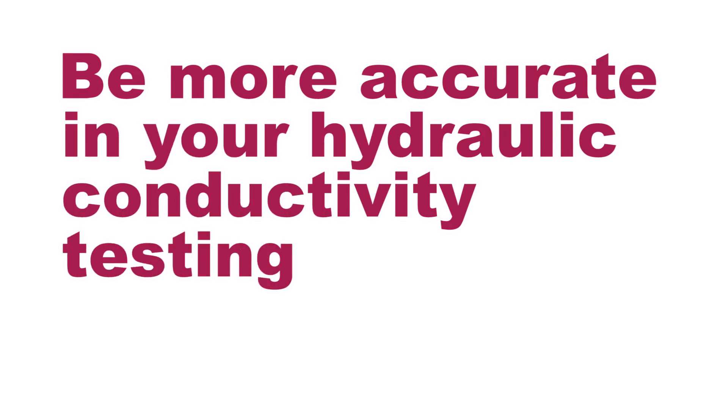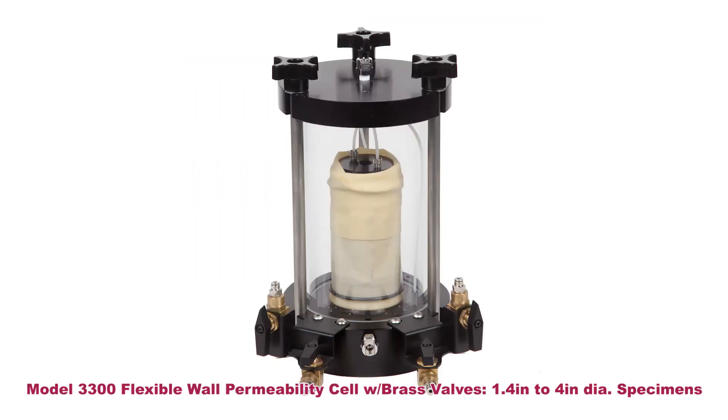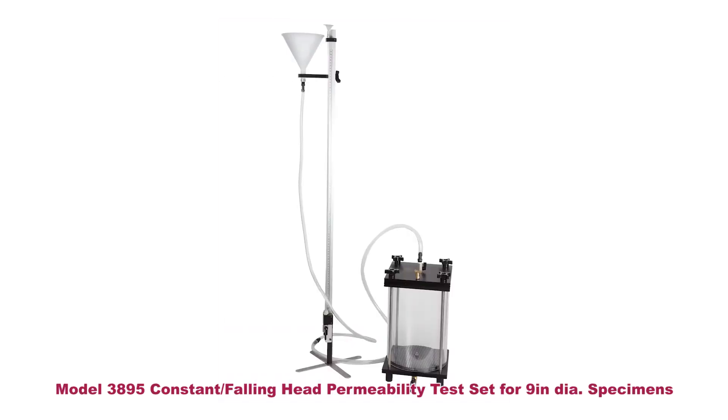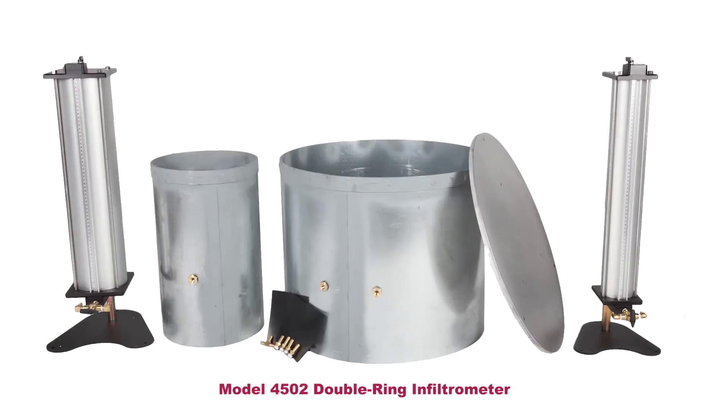Be more accurate in your hydraulic conductivity testing with Carol Warner's soil permeability test equipment. Soil permeability, sometimes called hydraulic conductivity, is a measure of water flow through interconnected voids in a soil matrix. Carol Warner's wide range of soil permeability test equipment meets ASTM and AASHTO test specifications for accurate and repeatable test results.